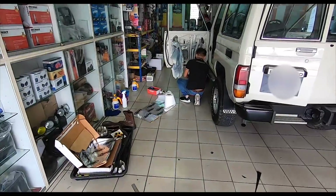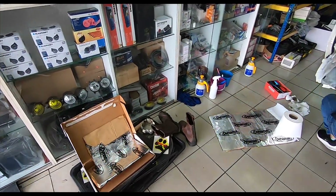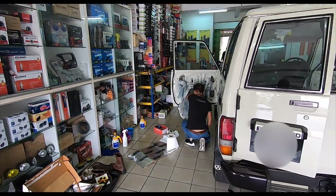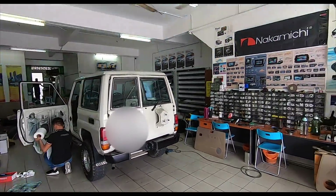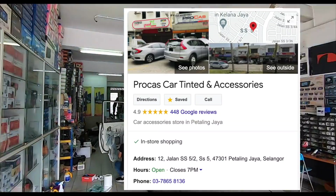You can do soundproofing as well — I don't know how much it costs. Remember to show that you've liked this video and that you have subscribed to my channel — and thank you for the 21,000 subscribers, thank you so much. You get 10% right here at ProCast Tinted and Accessories in Kelana Jaya PJ. This video is brought to you by ProCast Tinted and Accessories. Just kidding — nah, it's brought to you by me.